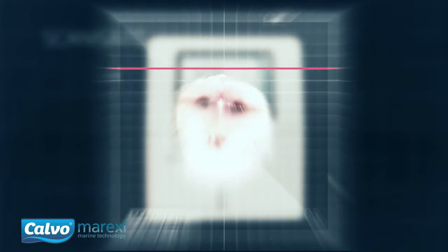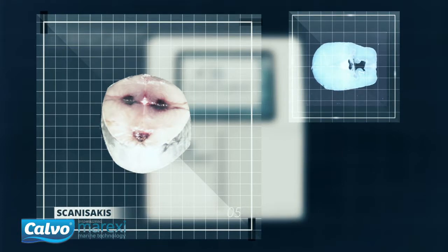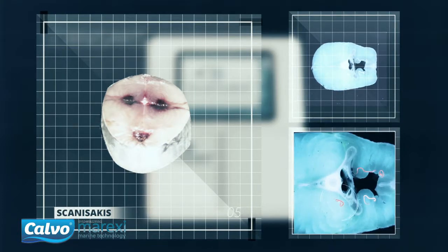Scanisakis uses a high-resolution optical scanner to analyse fish without affecting the quality of the flesh, and automatically identifies the presence and extent of anisakis infection in the sample.